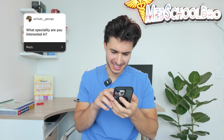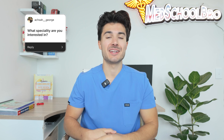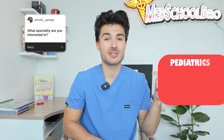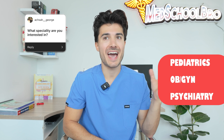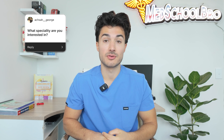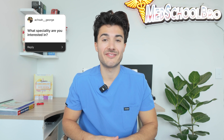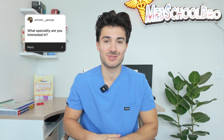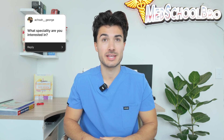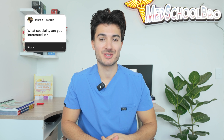On to the next question from AXA underscore George — what specialty are you interested in? To be honest, I don't know yet. So far I've been through pediatrics, OBGYN, and psychiatry, so I haven't even been exposed to the internal medicine or surgery world yet. I'm excited for the rest of my clinical rotations to get exposed to different environments and teams. Psychiatry has definitely intrigued me from an interest standpoint, but I'm definitely not narrowed in on one particular specialty at this moment.